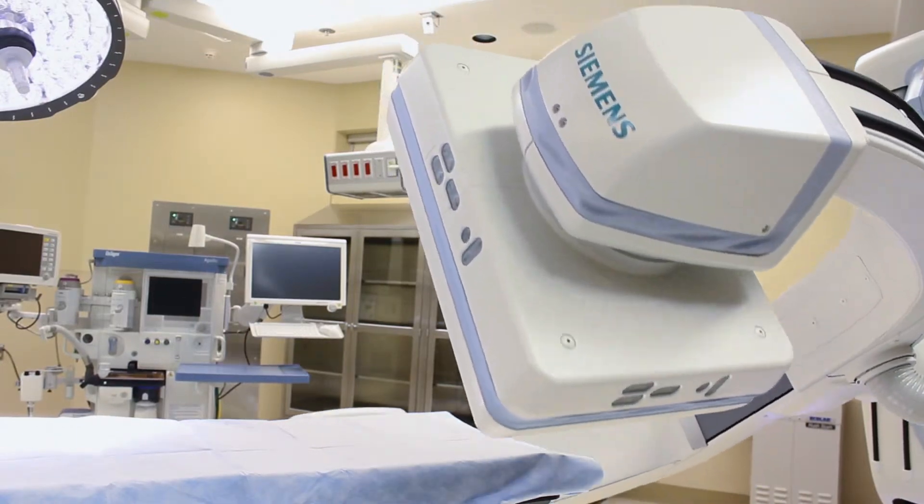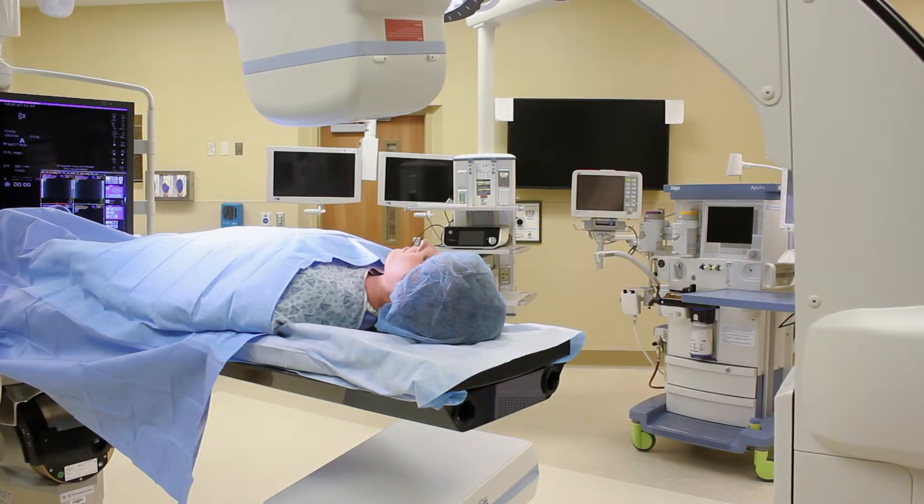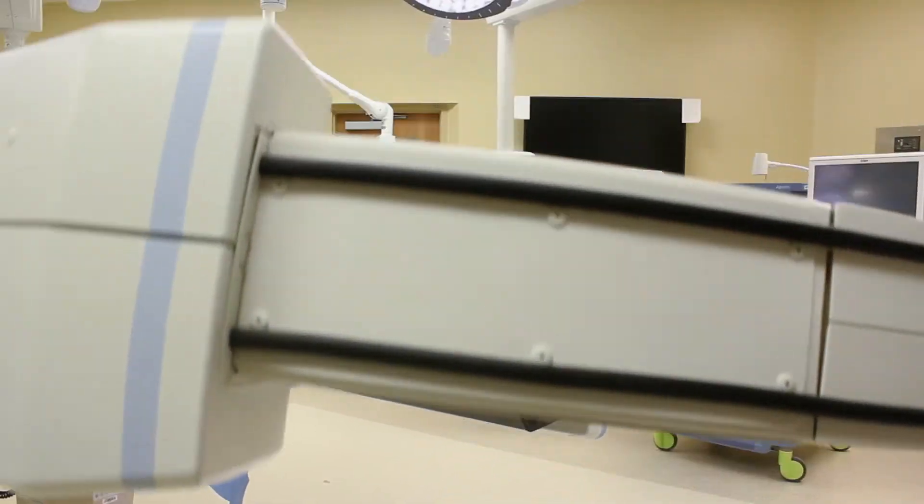We have the capability in the hybrid operating room to treat any vascular aneurysms, from the heart down to the smaller blood vessels lower down into the legs.